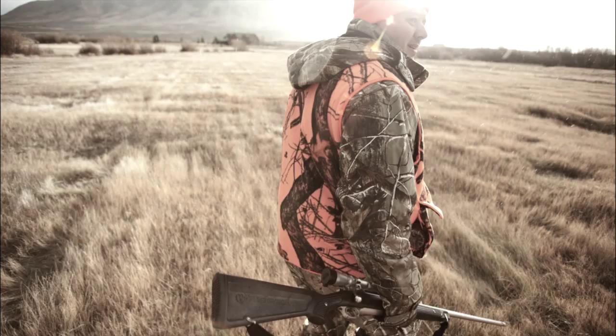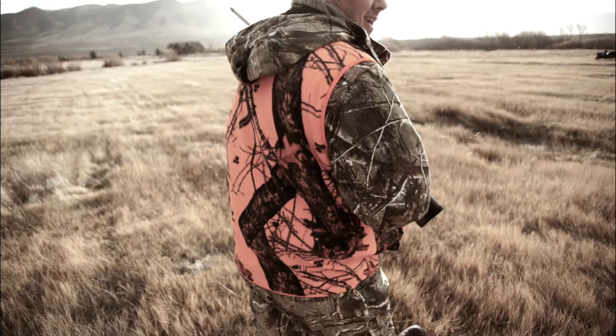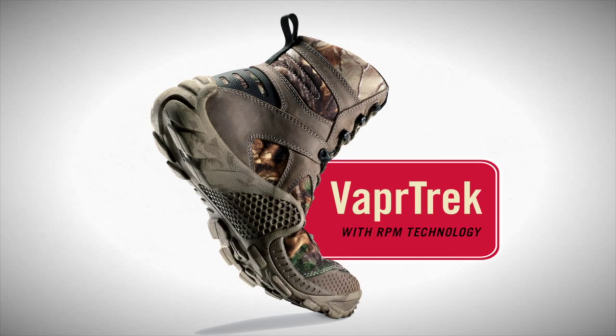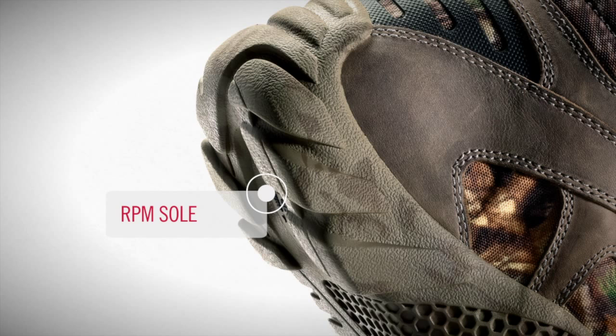From Irish Setter, a legend in hunting, comes the hunting boot of the future: Vaportrek boots with RPM technology. A breakthrough composite material that significantly reduces the weight of the boot without sacrificing comfort or durability, for boots that are 40% lighter than our traditional big game boots.